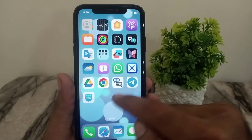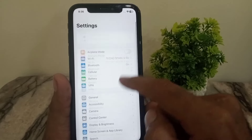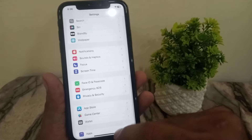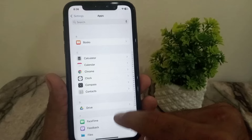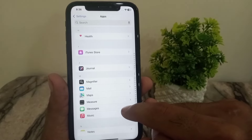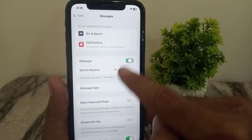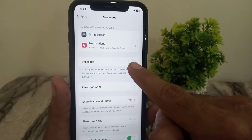If that method doesn't work, see the next solution. Open the Settings app on your iPhone, scroll down to the end, and tap on Apps. Scroll down to find the Messages application and tap on it. Make sure iMessage is turned on. If it's already on, turn it off and turn it back on after a few seconds.